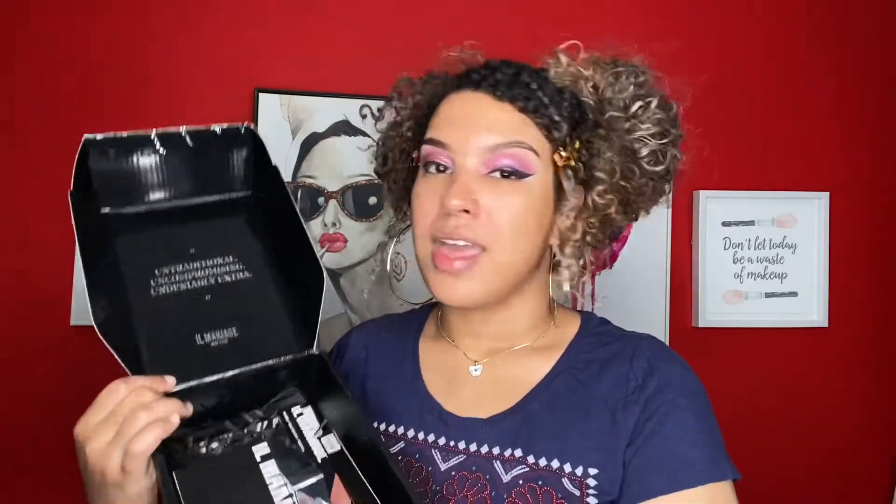IL Makiage is so bougie, you guys — this is the fanciest box ever. Inside it says 'untraditional, uncompromising, undeniably extra.' Sounds like me on a good day. Today is not one of those good days.